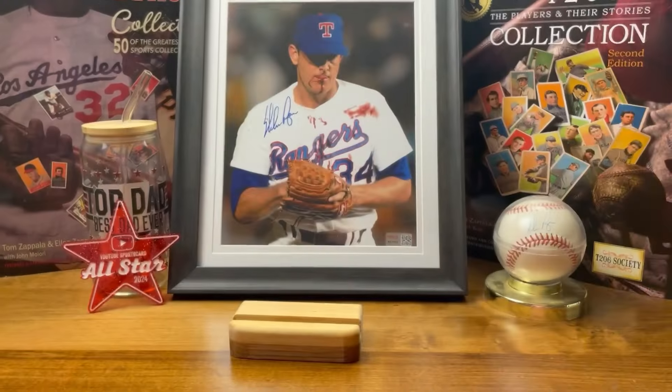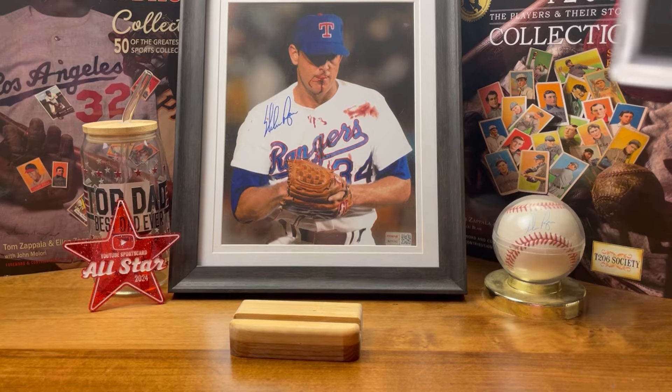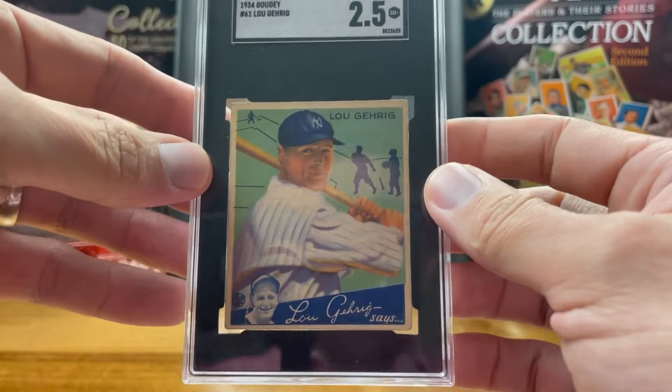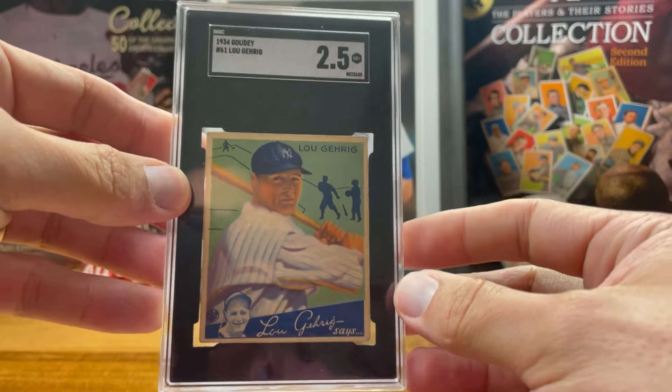Obviously the months in which I say I picked them up were not necessarily the month I actually got them, but just based on the order for the 12 months sort of how it's playing out. So the September pickup — and we're not even in September yet — is the 1934 Goudey Gehrig number 61, the batting pose with the green background.